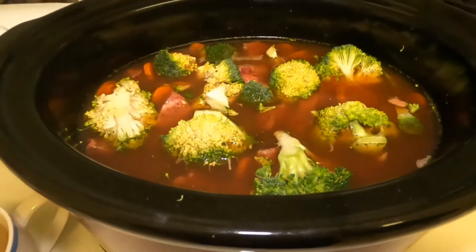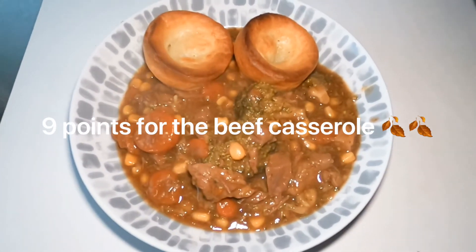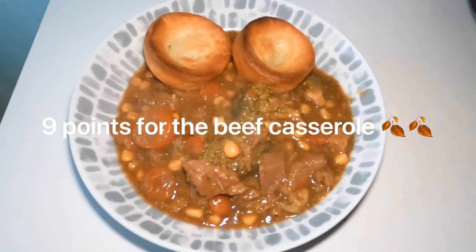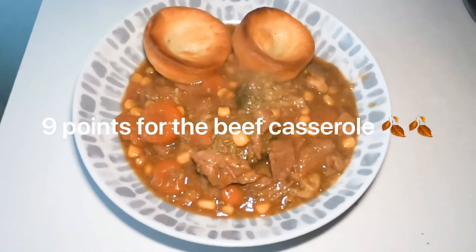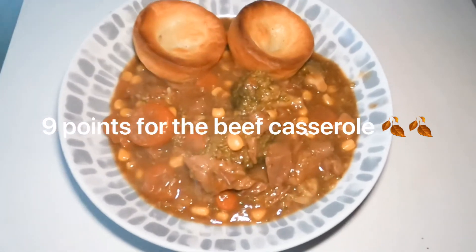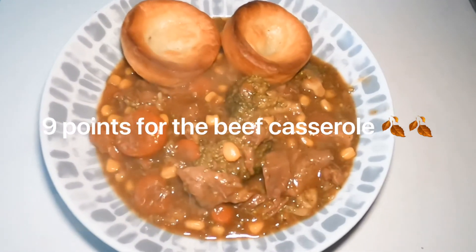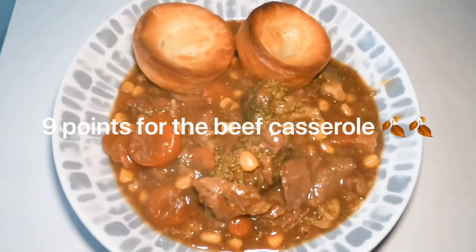Here is my beef casserole that I've been cooking in the slow cooker all day — it smells absolutely delicious. I've got a couple of Yorkshire puddings there as well. I'll add up all the points and put them on the screen so you can see, but it looks absolutely amazing.